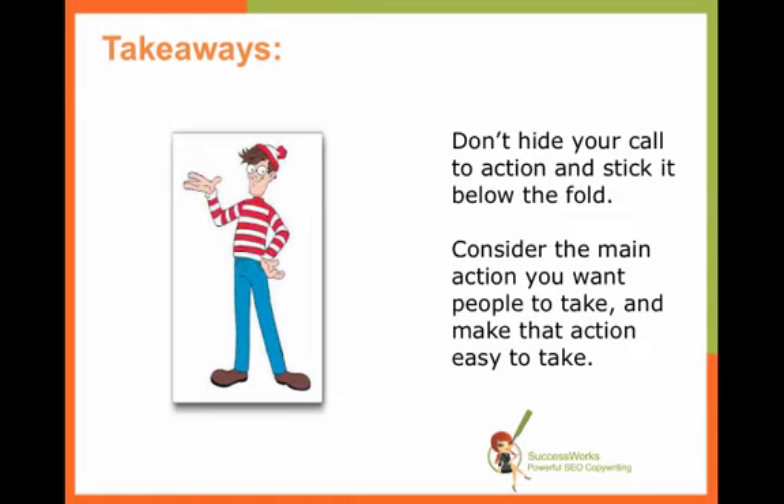Don't make people play Where's Waldo with your call to action, because it's very easy for them to think 'never mind,' back out of your site, and go to a competitor. When you make that call to action easy to find, you're going to definitely increase your conversion rates.